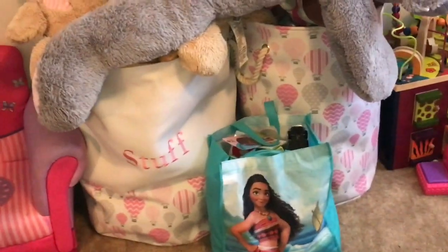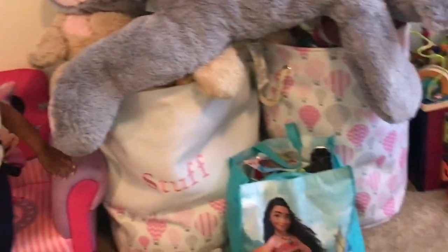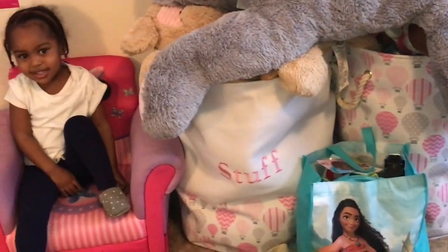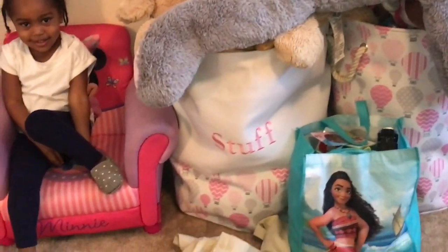Show them the bins. She has to take her jacket off to finish the tour. Right here are two bins with toys and a whole bunch of knickknacks.